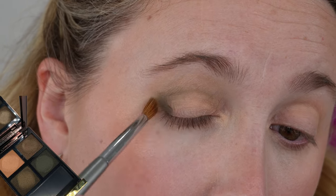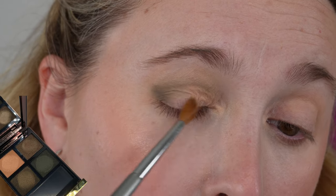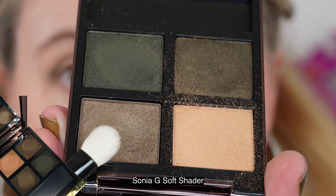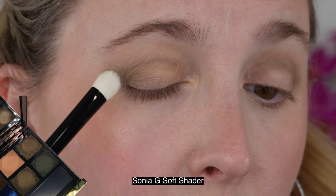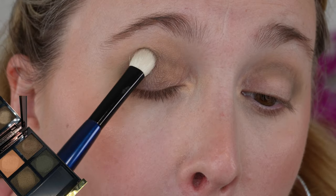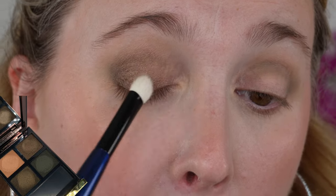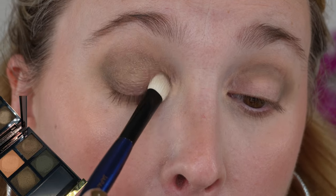I really do enjoy the creme eyeshadow formula. It's not really a true cream eyeshadow like you might be thinking with the little pots. It's definitely not that creamy — it's more of a powder with a little bit of cream in it, so it definitely behaves more like a powder shadow.